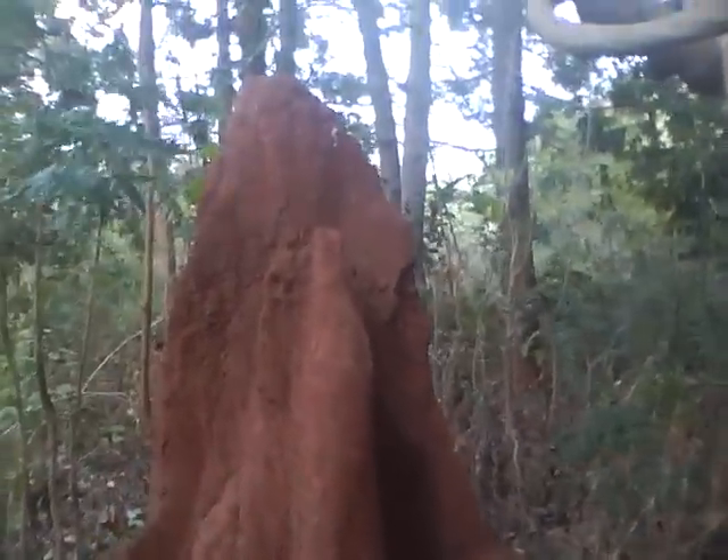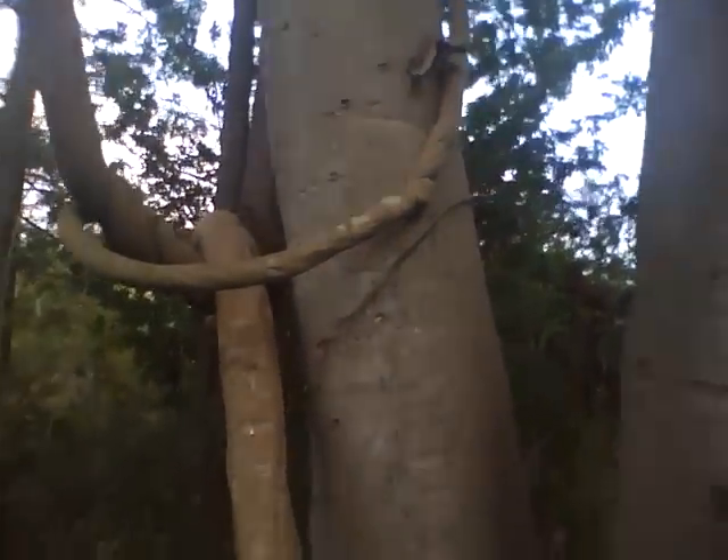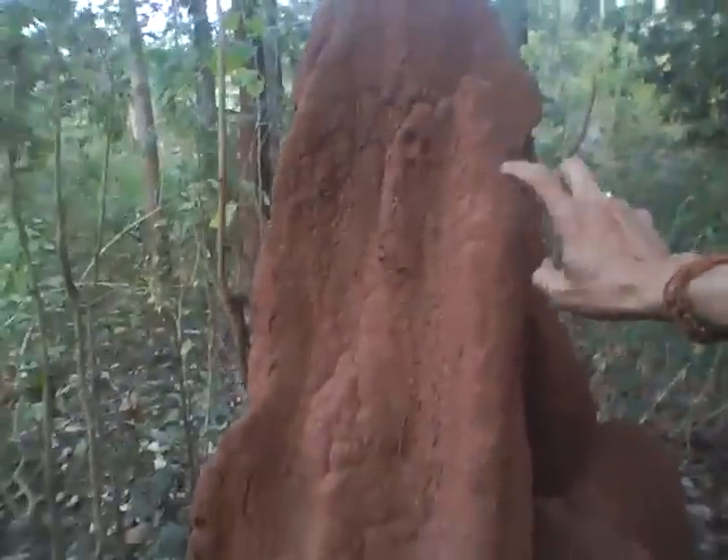Next you can see a termite mound here — I will show you the bottom of it. It is quite a big one. These are indications of water underneath in the ground. When there is good groundwater, these Ficus racemosus trees are an indication. They grow very fast when they tap a good source of groundwater, and termites also indicate that there is a water stream under the ground here.